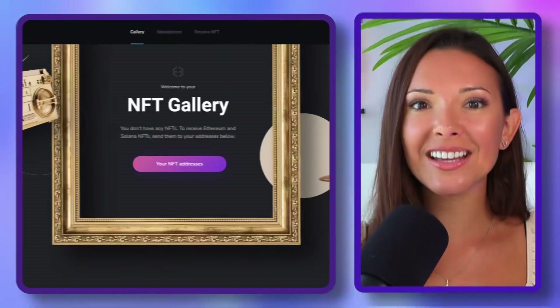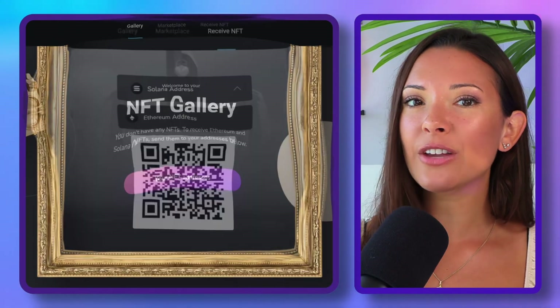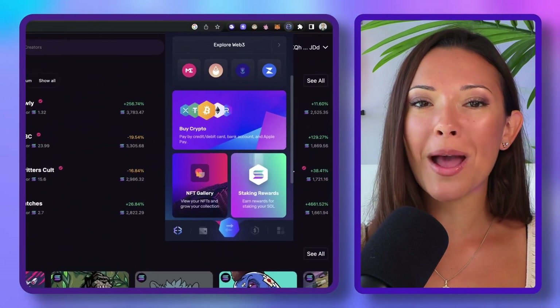Regardless of the type of NFT you're interested in, you can take the stress out of all NFT management with the Exodus NFT Gallery. You can buy, store, and view your NFTs from different chains. Easily connect to NFT marketplaces on mobile, desktop, and your web browser.